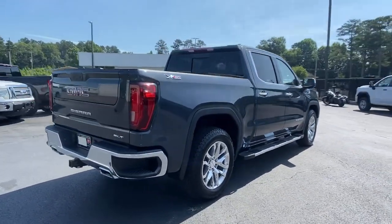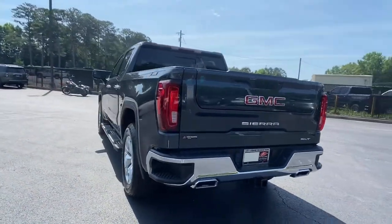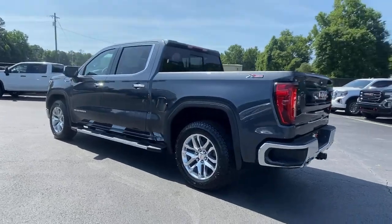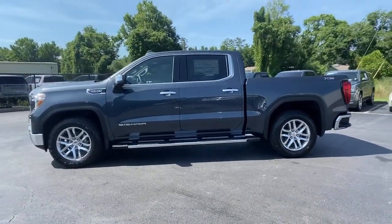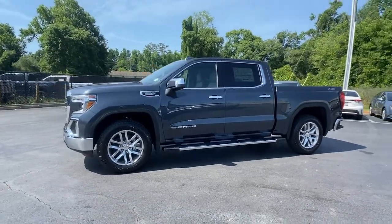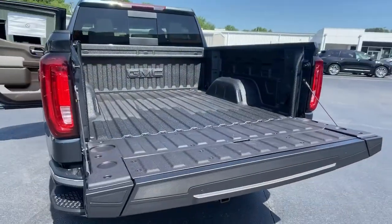These are just some of the great options this vehicle comes with: aluminum wheels, steering wheel audio controls, electronic stability control, seat memory, trip computer, bucket seats, power windows, power door locks, four-wheel disc brakes, power steering.